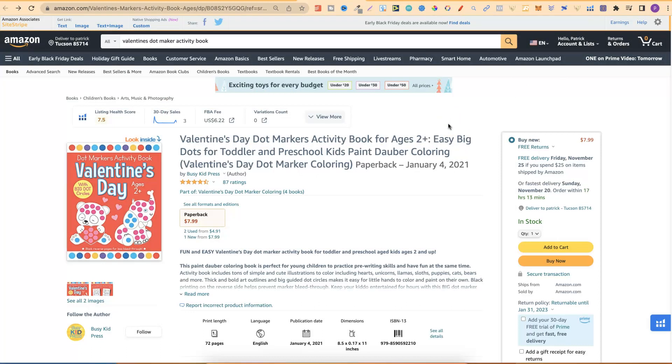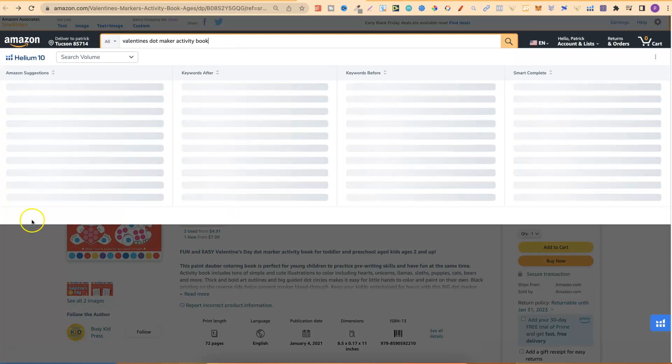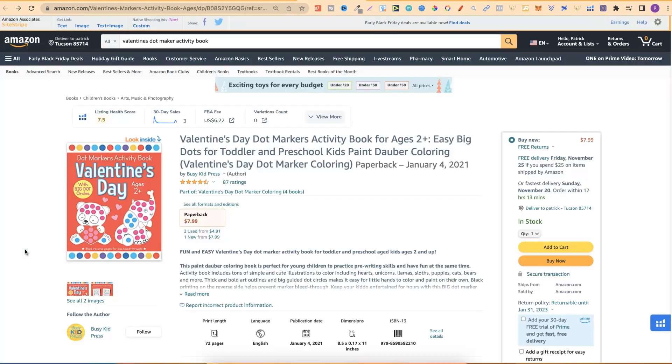Because Valentine's Day is still three months out, you're going to get different search terms than what you would in a couple of months from now, because the search bar is always changing and evolving. But that's the first one: Valentine's Dot Marker Activity Books.